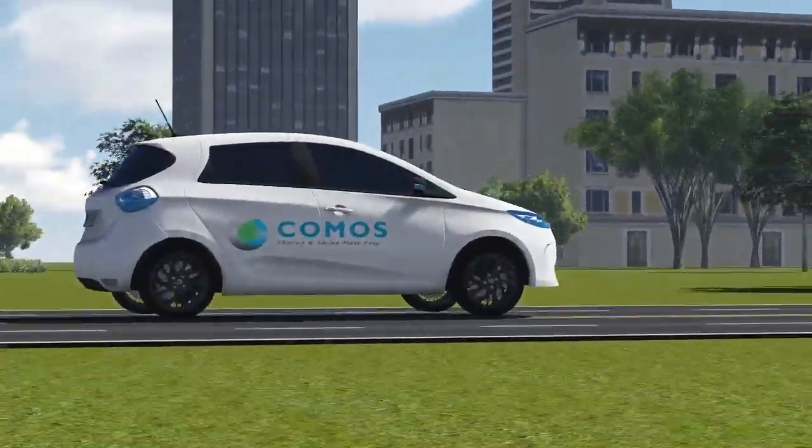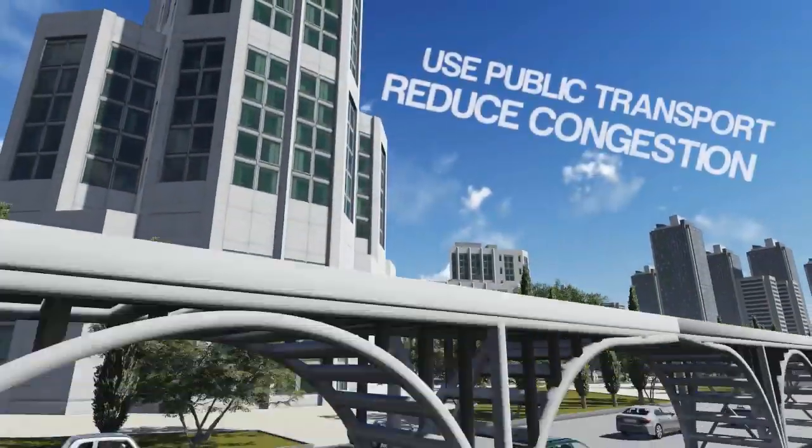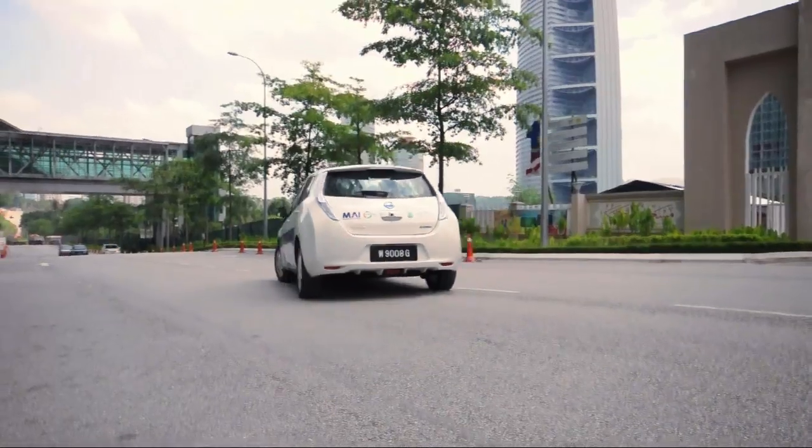Should you need to use KOMOS again, you can check the availability and book it using the KOMOS app. Now you can drive to your favorite mall to do your shopping.